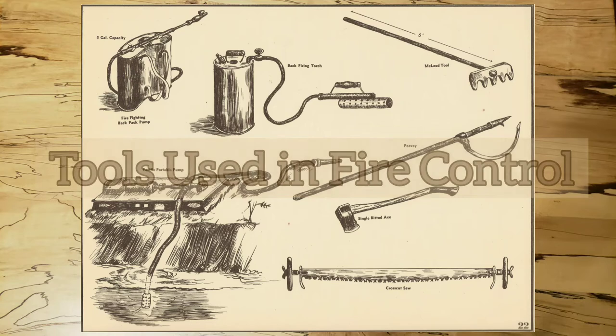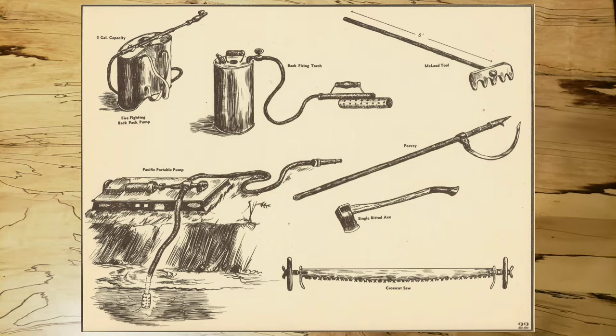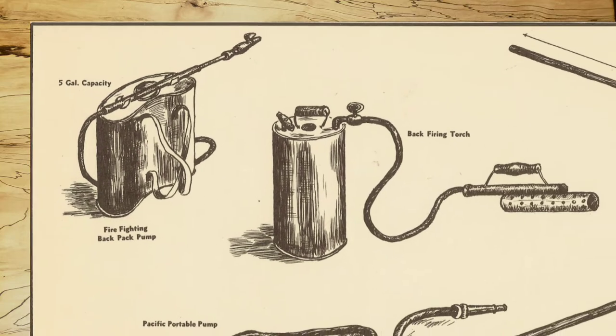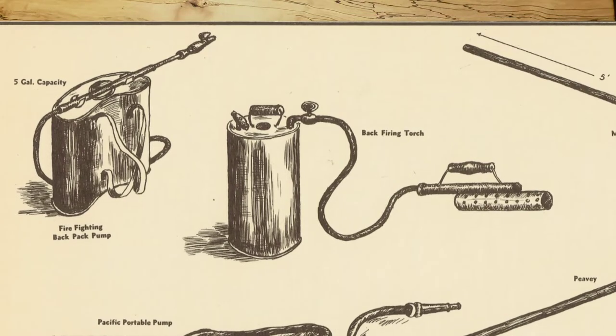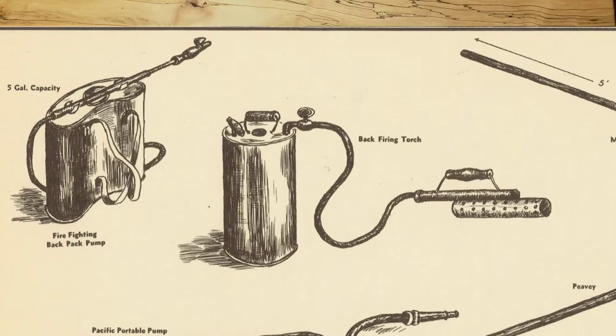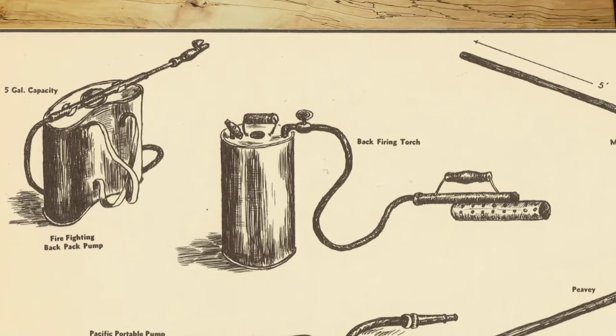Tools Used in Fire Control. This illustration shows some of the tools used in modern fire control. The firefighting pump, upper left, is intended for use on grass fires and in the mop-up work on larger fires. It is constructed to be carried on the back by means of straps over the shoulders. In combating large fires, it is often necessary to start a back fire — a small fire started and controlled for the purpose of burning over the area on which the main fire is advancing. When the main fire reaches this burned over area, it dies for lack of fuel.